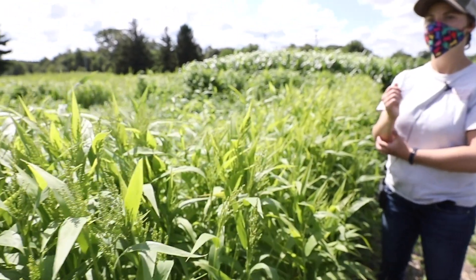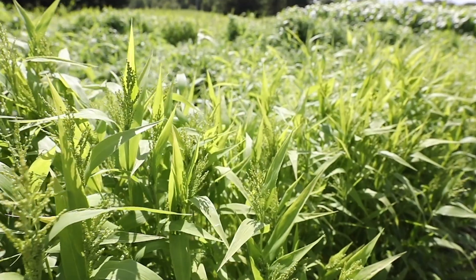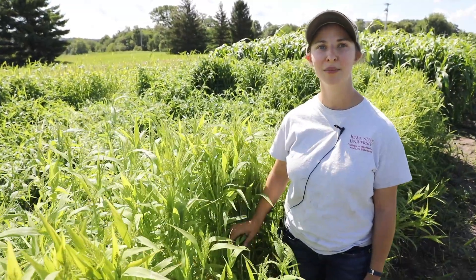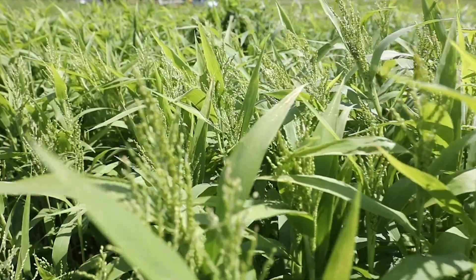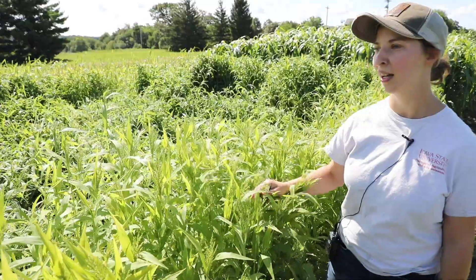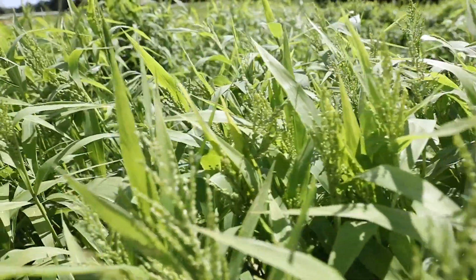This next cover crop is brown top millet. It does really well as a soil stabilizer because it has a really dense fibrous root system that's concentrated in the top two feet of the soil. It's also doing a really good job of weed suppression here — another potentially good option. This brown top millet was seeded at 33 pounds per acre.